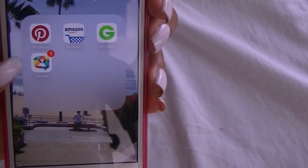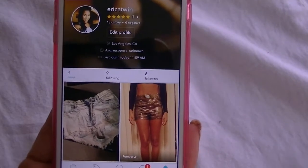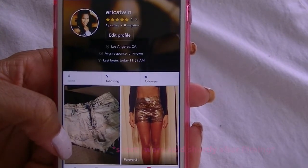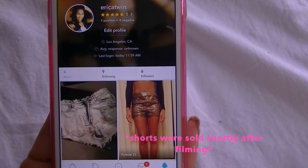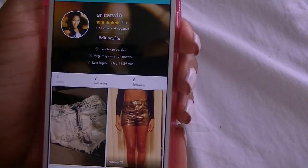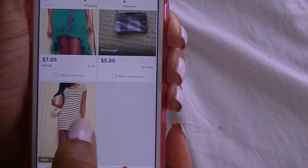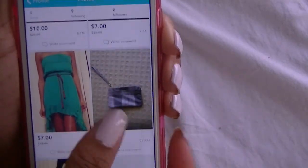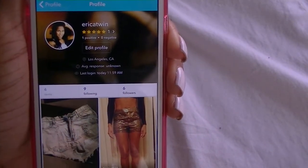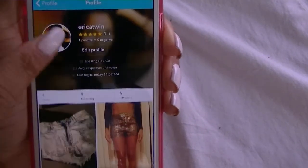My next app is called Venta. I don't know if you guys have heard about it but it's like a marketplace app where you list clothes that you don't want or want to sell. I have my high-waisted shorts listed — so if anybody's interested, hit up my Venta. I'm also selling some black and gold shorts, a dress, and a clutch, and I already sold a black and white dress. My Venta profile name is Erica Twin — I'll have that listed below.